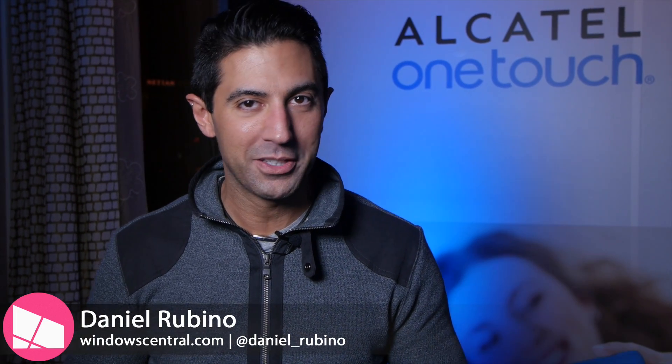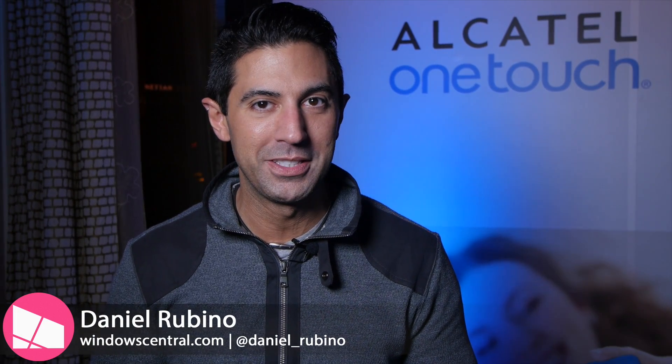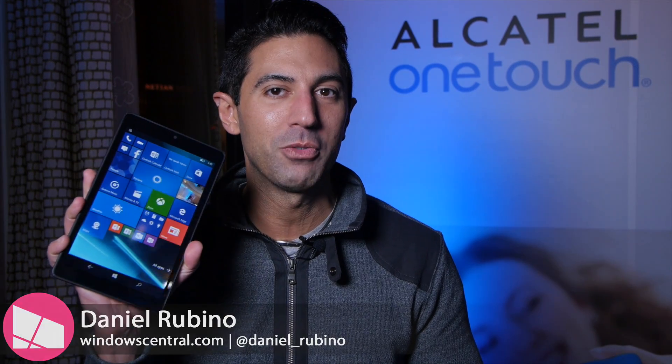We're at CES and we're hanging out with Alcatel OneTouch. I have one of the coolest devices yet — it's the Pixi 3 tablet running Windows 10 Mobile. We're going to show you what it's all about. Stay tuned.